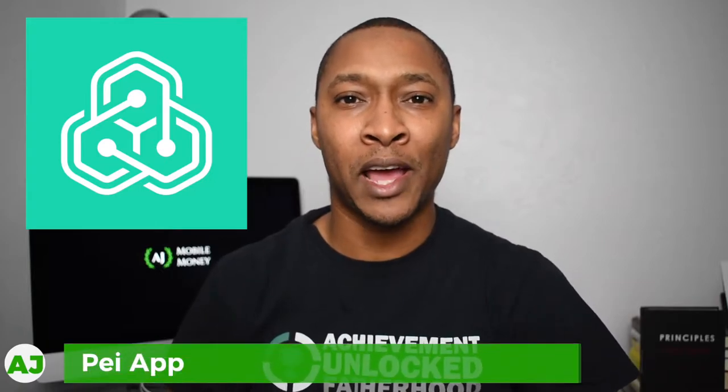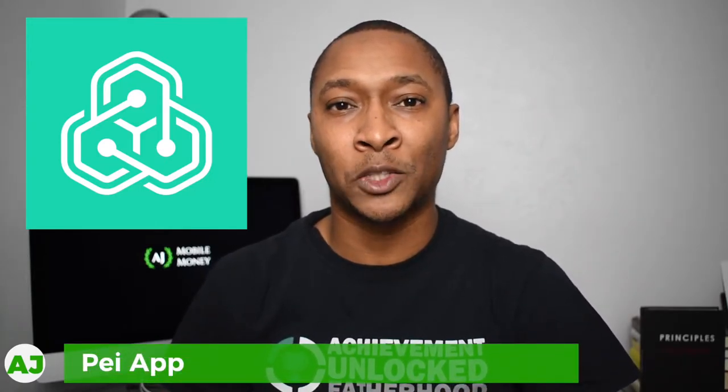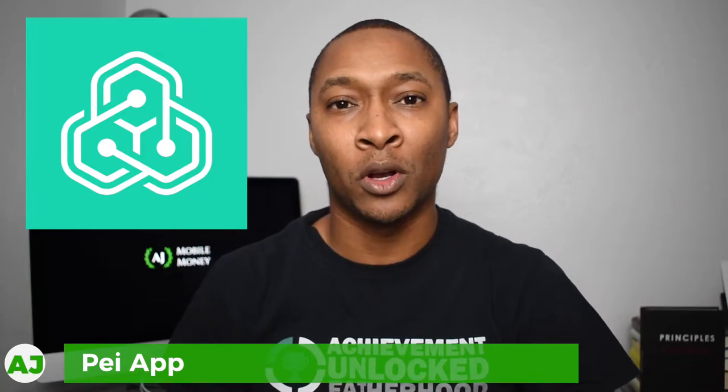Today I'm going to talk about the Pay App, which is an application you can use to receive cashback whenever you shop in-store, online, or at specific retailers and restaurants. If you haven't seen my top seven cashback apps, this is one of the apps that makes my top seven. And although it is one of the newer apps, it is actually one of the most beneficial apps for me as far as receiving cashback automatically.